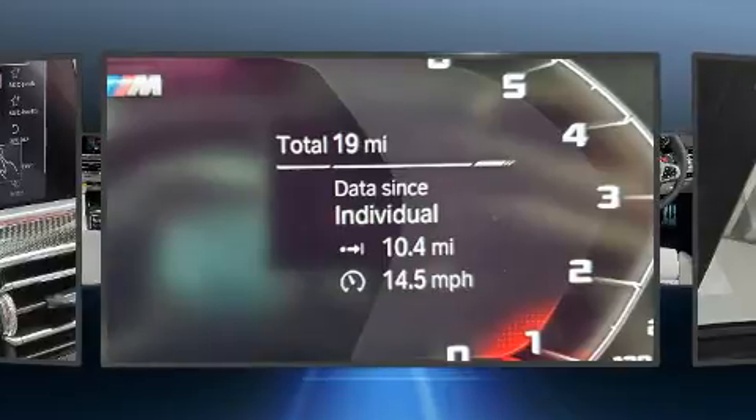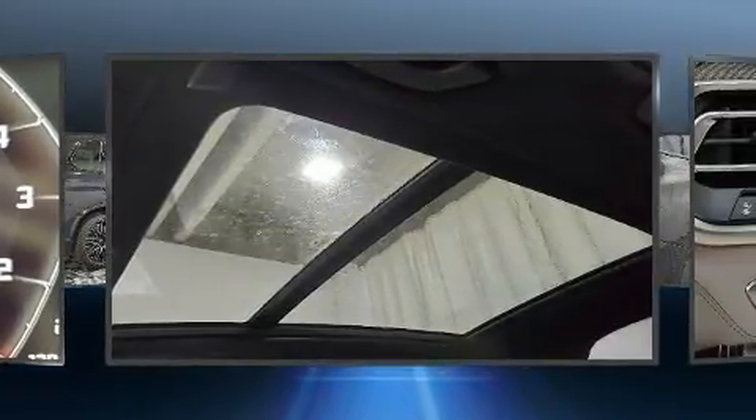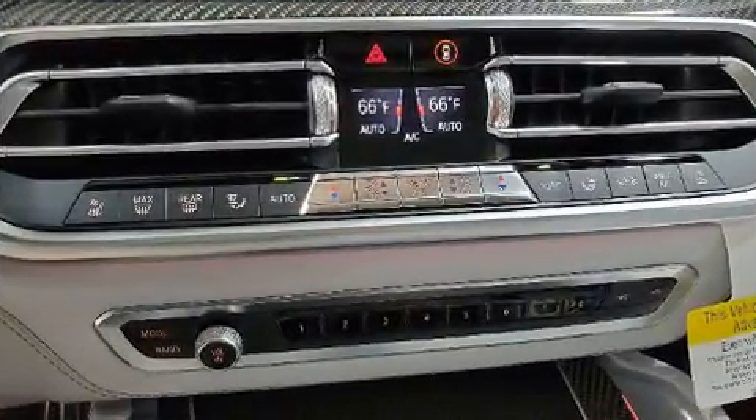BMW infused the interior with top-shelf amenities such as front and rear reading lights, a trip computer, a power rear cargo door, rear wipers, and seat memory.